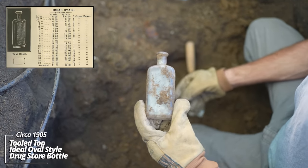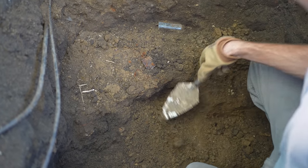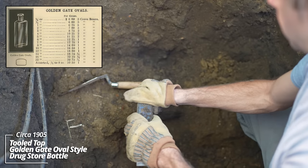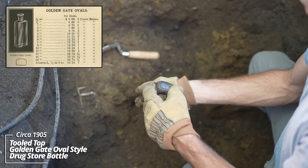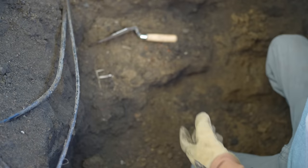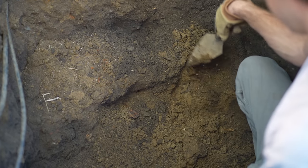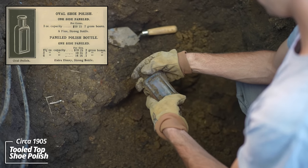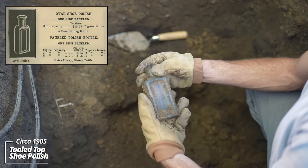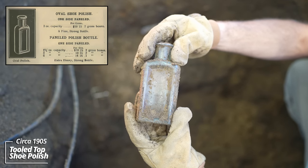That's got some good age — that's circa 1905. Another one, same age. This might be a shoe polish — yeah, I believe it is. These are usually embossed with 'Whitmore Boston.' You can see on the back side this one had a paper label; it's too far gone to read, but I'm fairly certain this was from the Whitmore company.